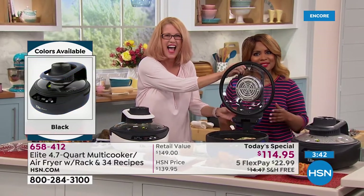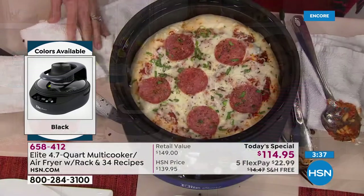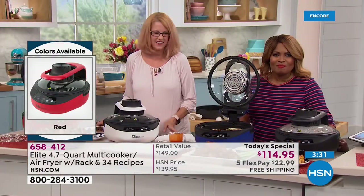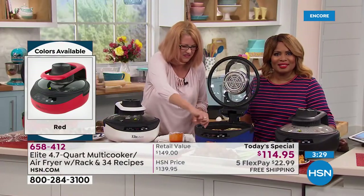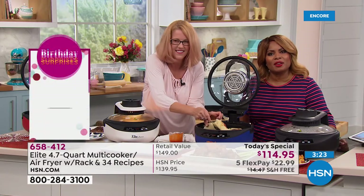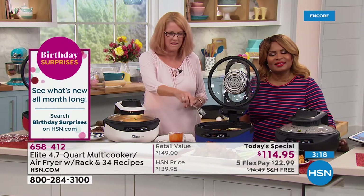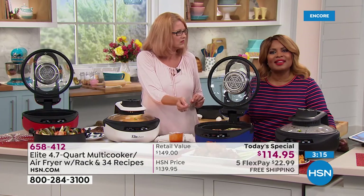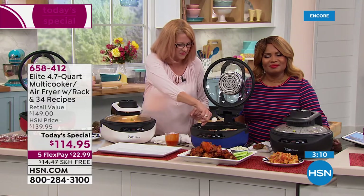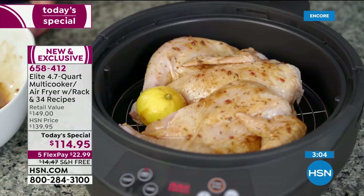Jerry says: 'I'm getting hungrier as I watch you describe the unit. I just ordered it a few minutes ago, and I love to cook, so I think it's going to work out really well.' He likes that you can use it for baking or as an air fryer, and that pizza on the screen is making him hungry.